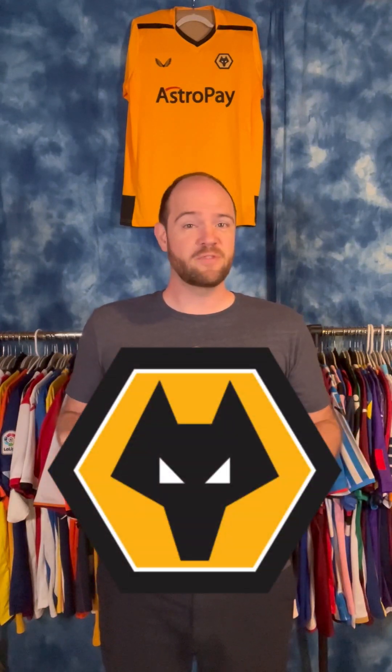You can see from their badge here, it's pretty straightforward — hexagonal, with the head of a wolf. Another one of England's older clubs, they were founded in 1877.